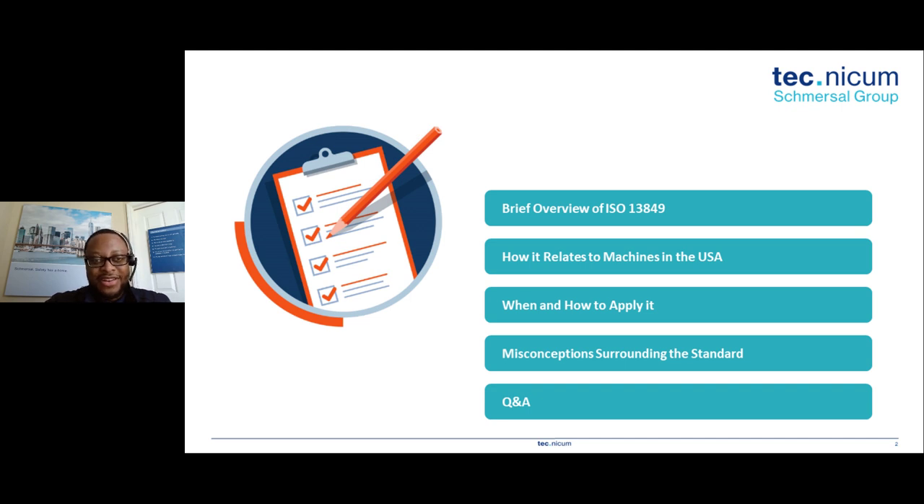Thank you so much, Bob. Good afternoon, everyone. Thank you for joining us on this webinar. Here's the agenda — we have a lot of information to discuss within this hour. I want to go over a brief overview of ISO 13849, and I want to emphasize the word brief.